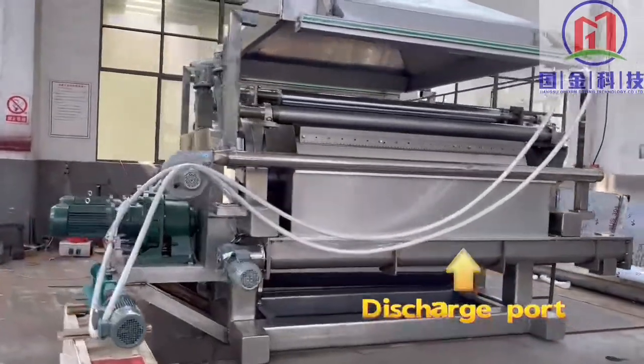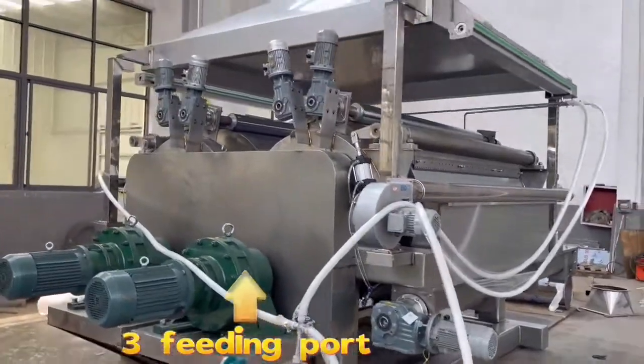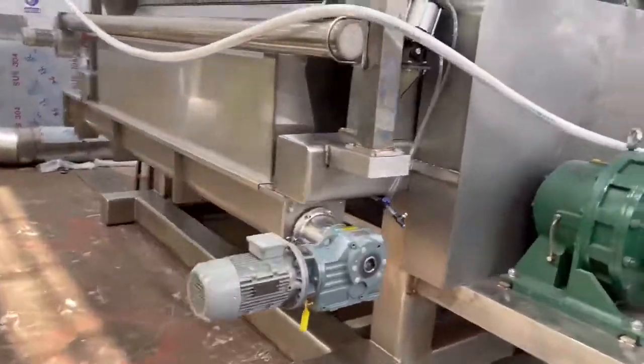Welcome to Jiangsu Guajin Drying Technology Cooperative. This is our scratch double drum dryer for ease to drying. Diameter is 1.2 meter. The length is 2.1 meters.